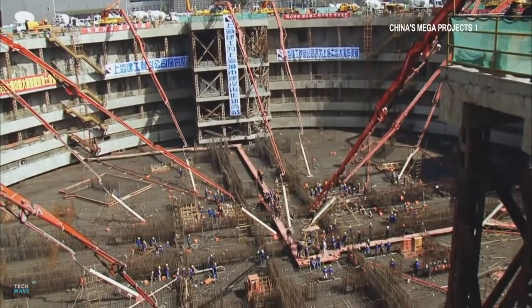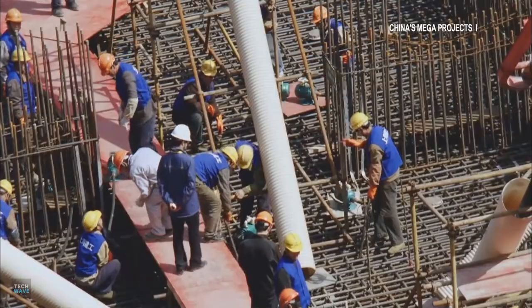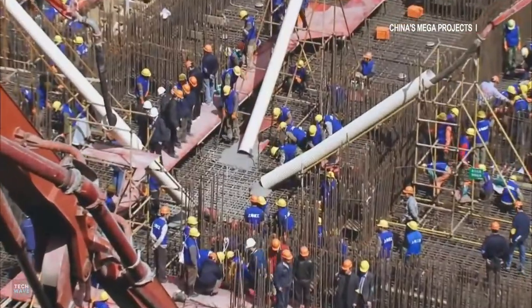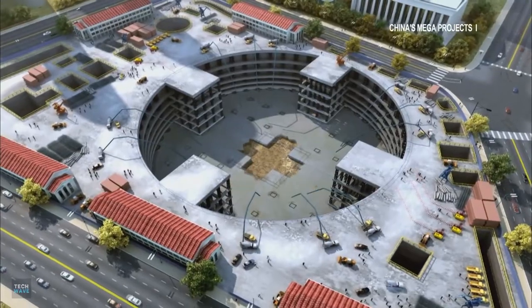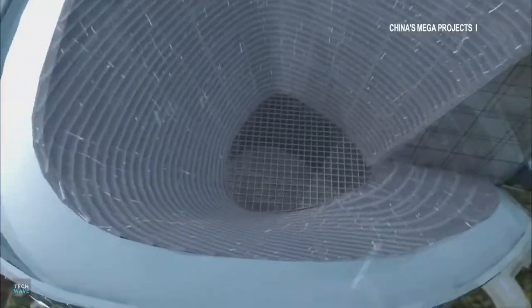The tower is built on a 6-meter-deep foundation that was poured with 61,000 cubic meters of concrete during a continuous 63-hour pour. A strong concrete core and super-steel columns support the tower, while branches extend out at the base of each zone, marking the division of the building into nine cylindrical sections.